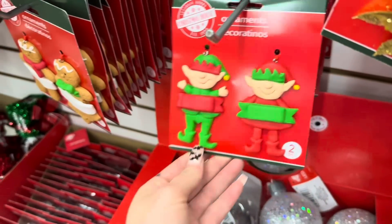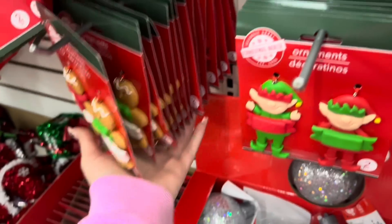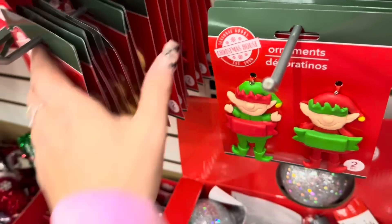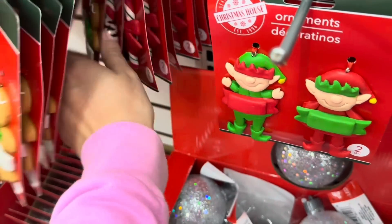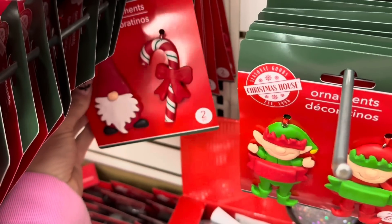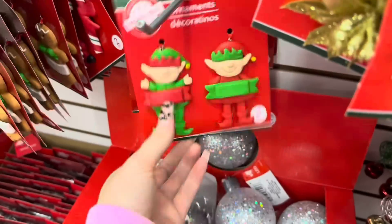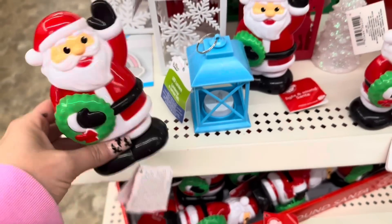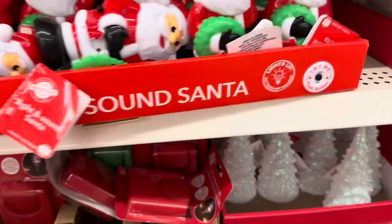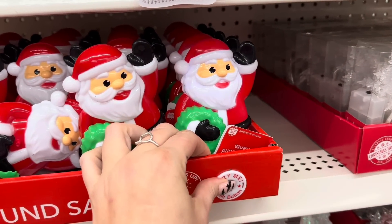I absolutely love these ornaments right here that look like gingerbread cookies, they're so cute. And then they have — if I can show you guys without dropping them all — they have this one right here with a little gnome and the candy cane. I really like these elves. Over here they have this Santa, and I think these are motion-activated as well. Oh, that's cute — it lights up and makes sound.